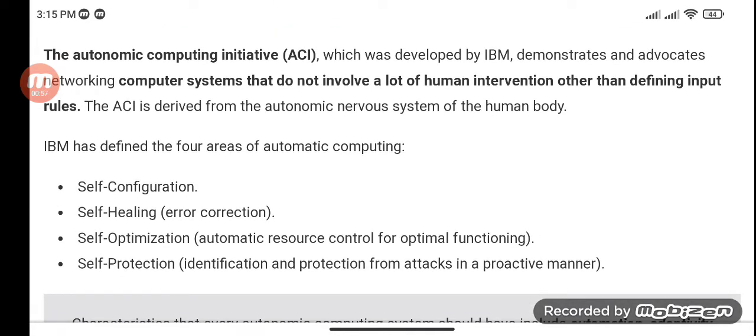It has four areas of automatic computing systems: self-configuration, self-healing, self-optimization, and self-protection.